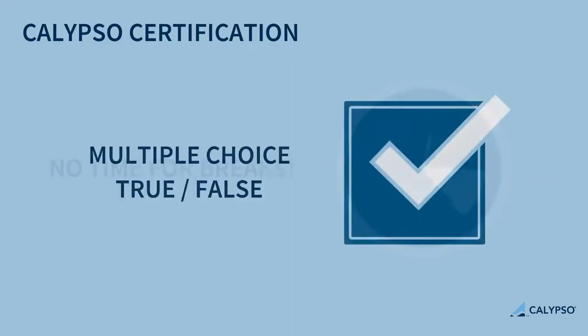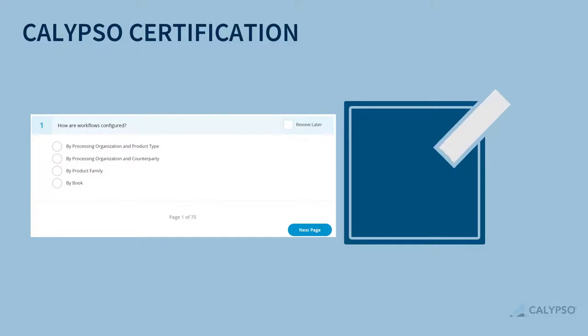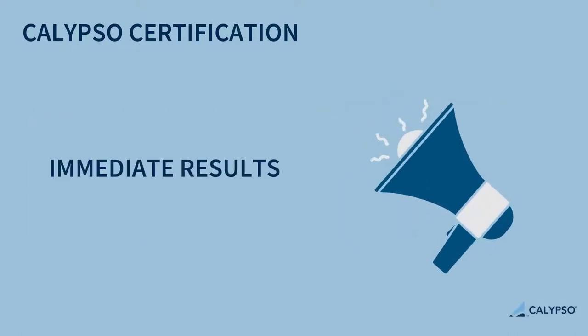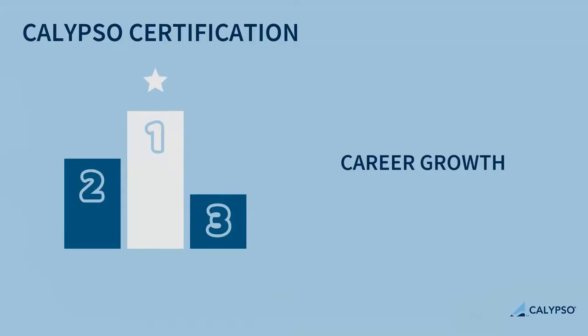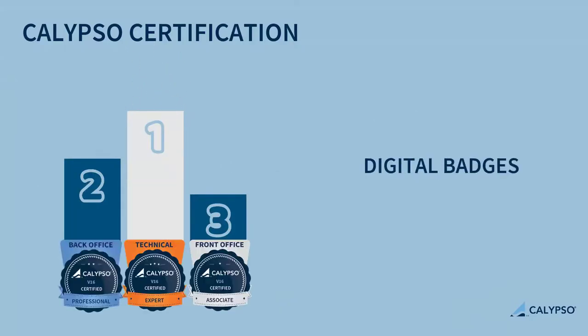The exams are composed of multiple choice and true/false questions. Results will be provided at the end of the exam. In addition to career development and professional growth opportunities, certified individuals will receive a digital badge to display in their social media profile.